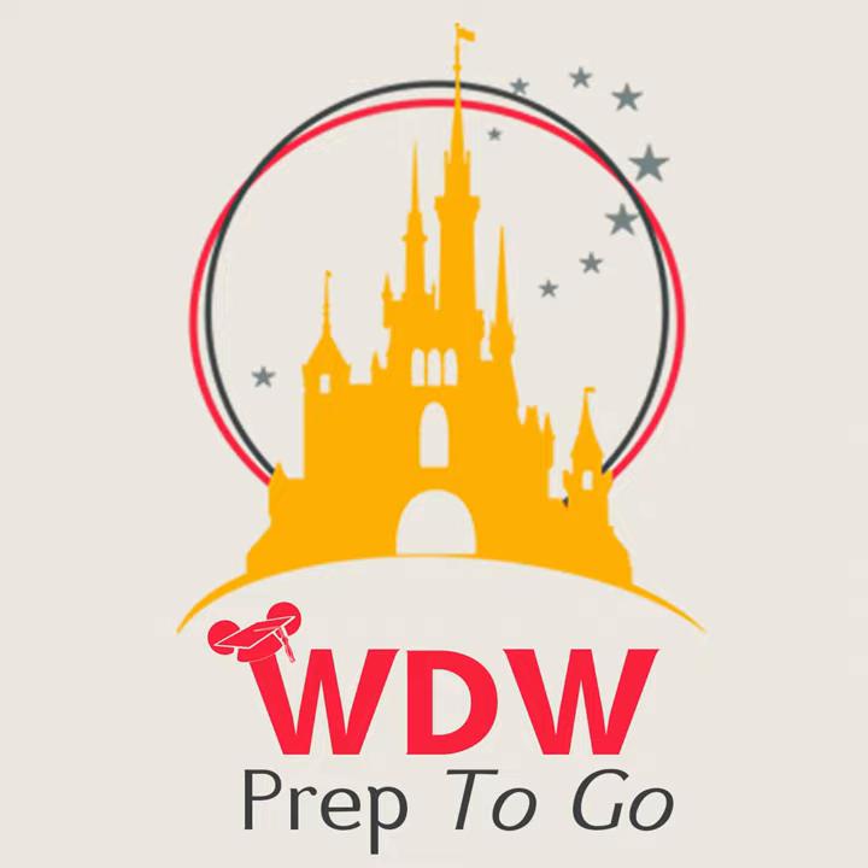Hello and welcome to WWPrep2Go, where we talk strategy and ideas for people planning their Disney World trips. I am your host Shannon Albert from WWPrepSchool.com. Thank you for being here for episode 387.